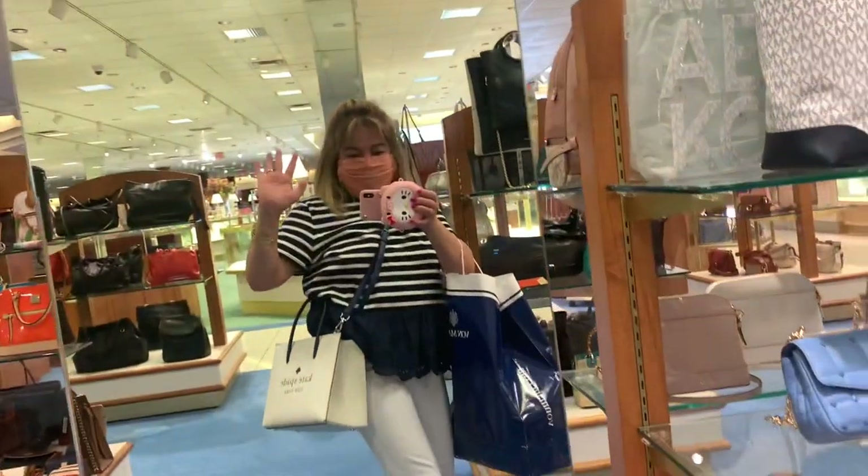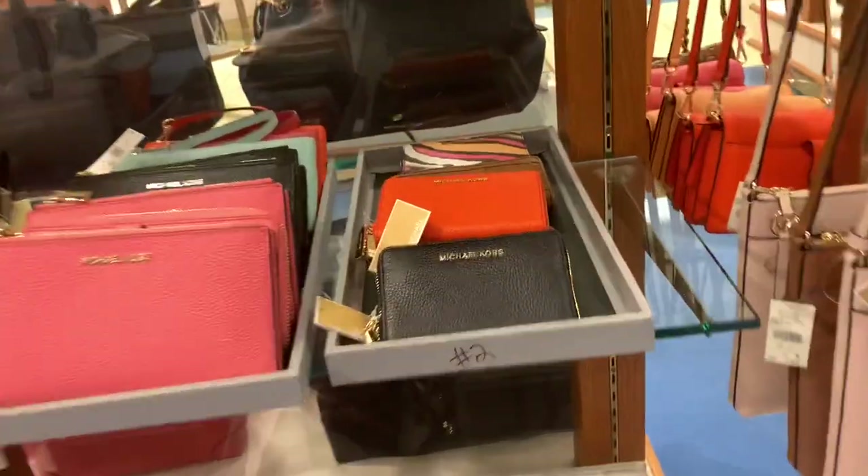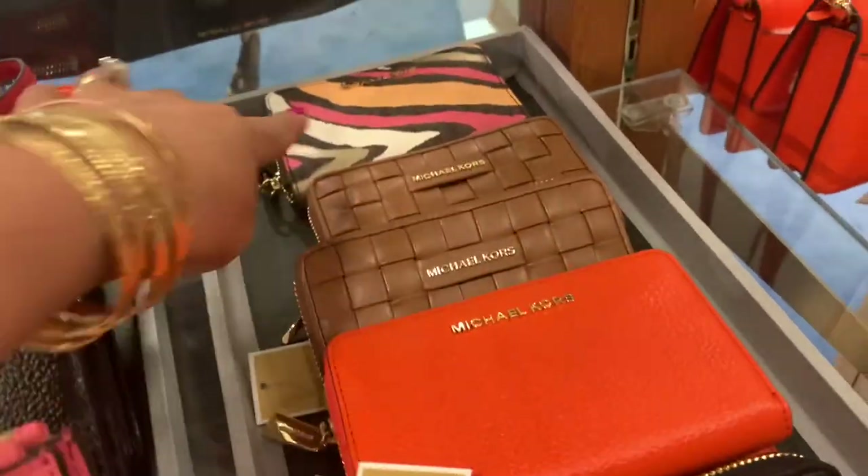This is me — hi everyone! Okay, we're going here, it's a wallet.